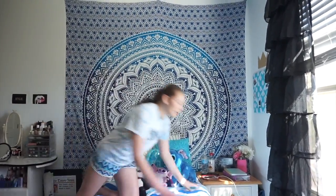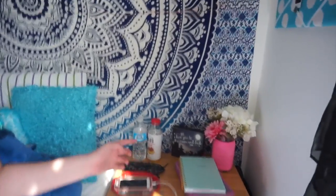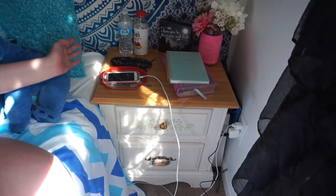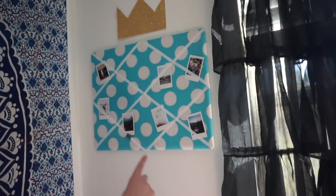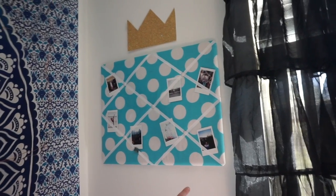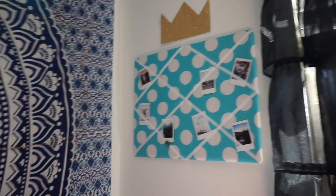Over here is my little nightstand that just has some books, a notebook and decor, and I'll also keep my phone here. Over here is a little photo thing with a bunch of Polaroids on it. There's like one empty space right here, but once I get more Polaroids I'll put one there.